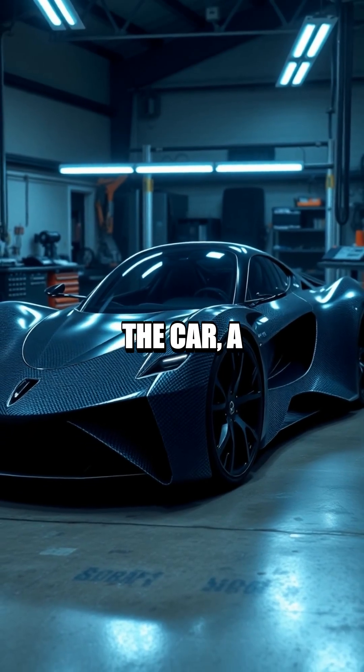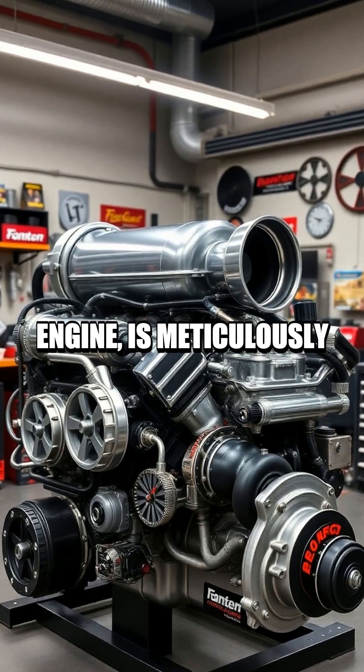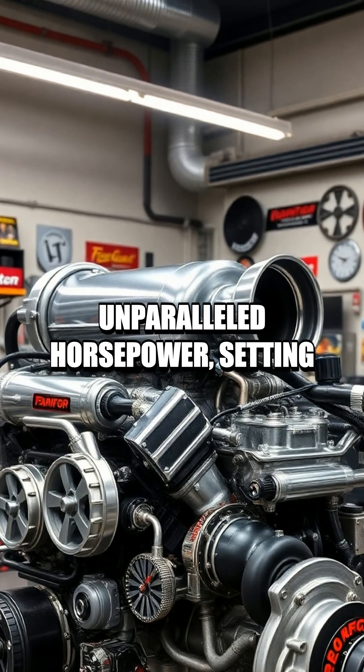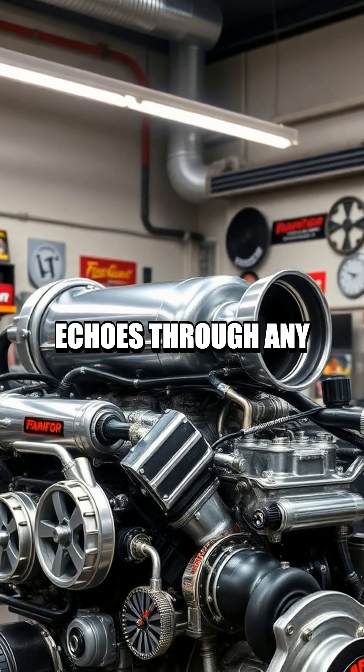The heart of the car, a monstrous turbocharged V8 engine, is meticulously rebuilt to deliver unparalleled horsepower, setting the stage for a sound that echoes through any racetrack.